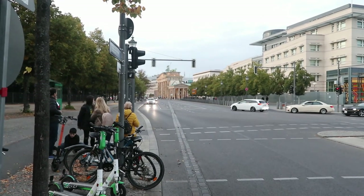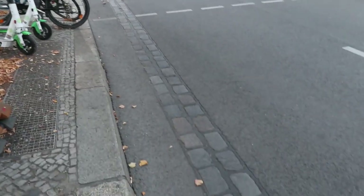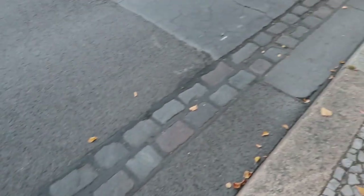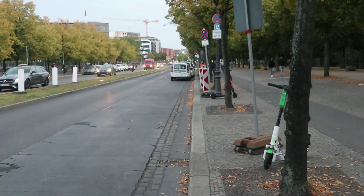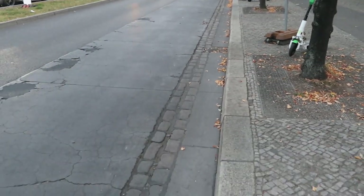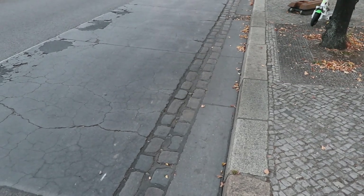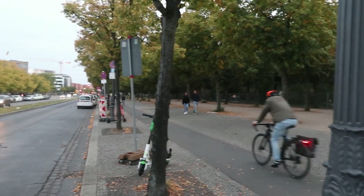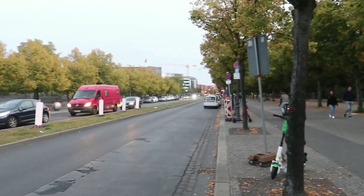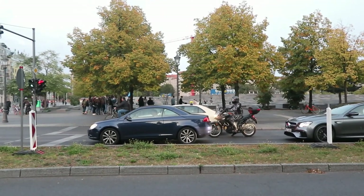There's Brandenburg Gate in the background. This is where the wall ran, all the way along there, and if you were to look at it not knowing what it was, you would completely miss it. 30 years ago it was a different story. We have West Berlin on the right, East Berlin on the left, with a memorial for the murdered Jews.